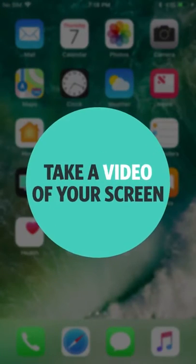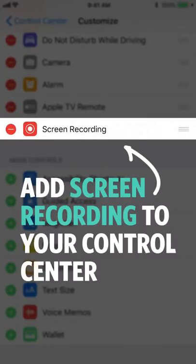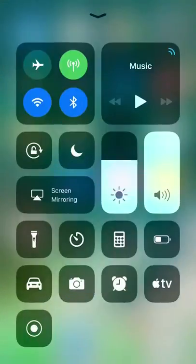Number three: record your screen. Yes, you can video record your screen. Add the screen recording option to your Control Center, then tap this button when you want to record.